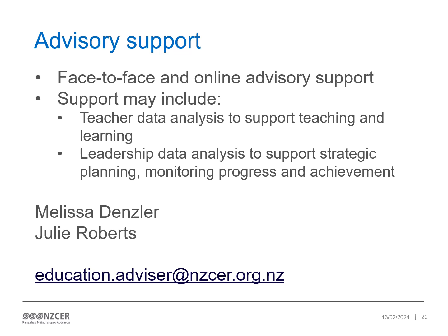Thank you for taking the time to familiarise yourself with PAT Pangarau. We hope this has been useful. Our Education Advisors offer a range of advisory support. If you would like more information about the support we can offer, please contact education.advisor@nzcer.org.nz. Kia pai tō rā.